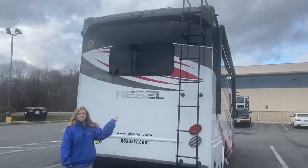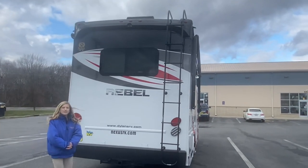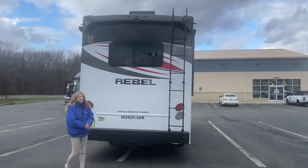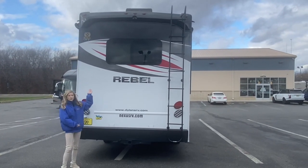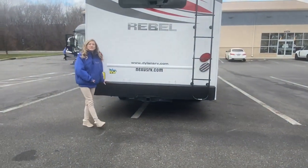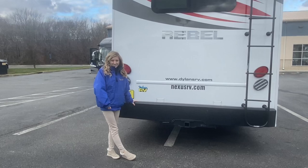We have a ladder to access the roof. Up on the roof we're going to have two air conditioning units. Our backup camera is up there as well. We do have a nice large clear window and a solid one-piece bumper. We can tow 15,000 pounds with this unit.